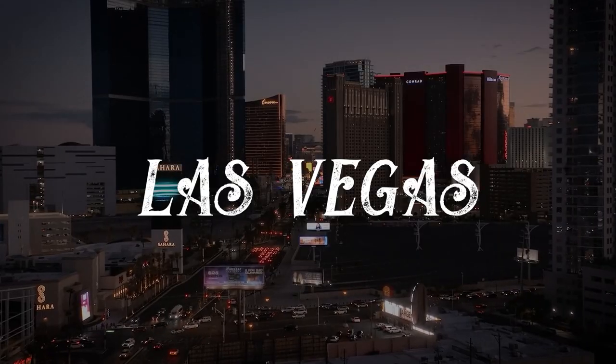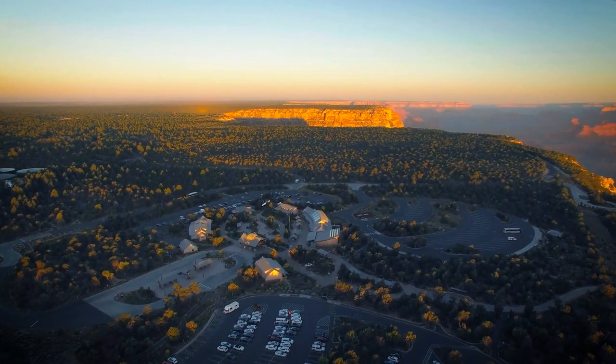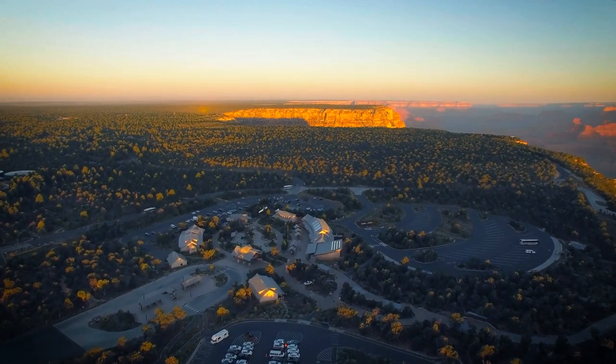First we went to LA, last we went to Vegas, and today we are here in Grand Canyon. In this video I just want to show you where to go in the Grand Canyon, all the logistics, everything you need to know if you are here. To begin with,